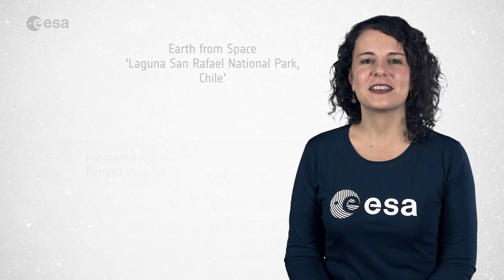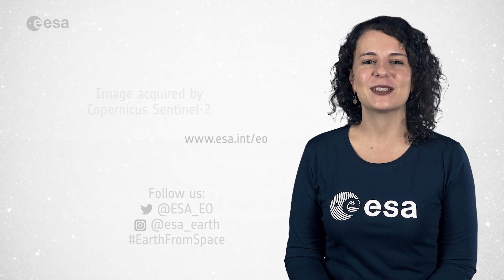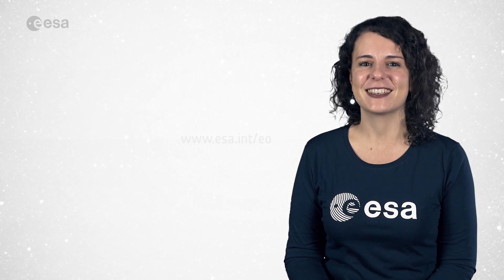And that brings us to the end of this edition. Don't forget to like and subscribe to the European Space Agency channel. From the ESA webTV studios, thank you for watching.